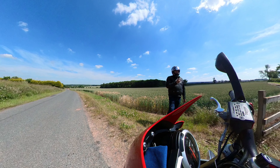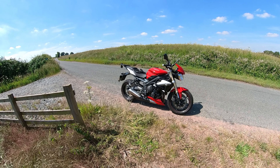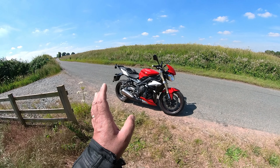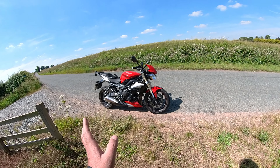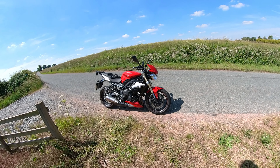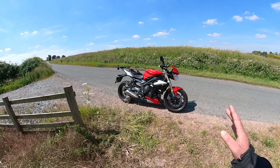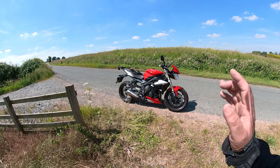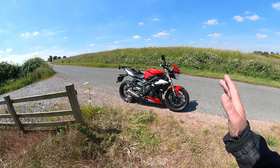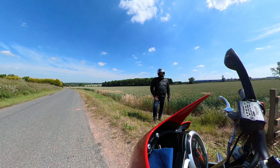The only other non-standard item is it's one tooth down on the front sprocket. When we bought it, she really wasn't happy with how tall first gear was — it made slow maneuvering and going around hairpin bends on tours more difficult. It was definitely longer-geared compared to the previous model. Taking it down one tooth at the front takes it back more to what the previous model was.